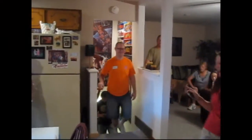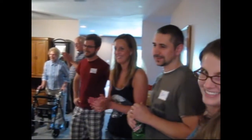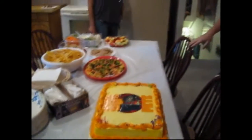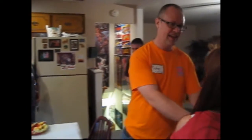Surprise! And Jay did the artwork on it. That is cool! And I got you something else.